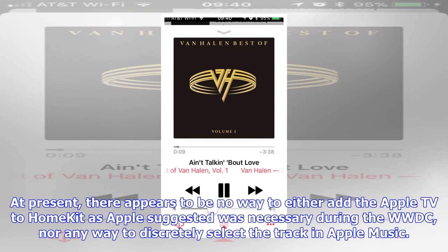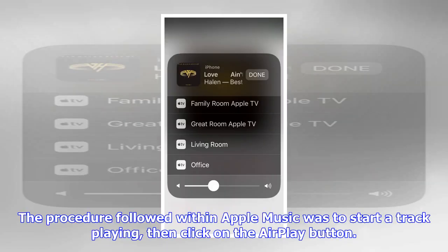At present, there appears to be no way to either add the Apple TV to HomeKit, as Apple suggested was necessary during the WWDC, nor any way to discretely select the track in Apple Music. The procedure followed within Apple Music was to start a track playing,